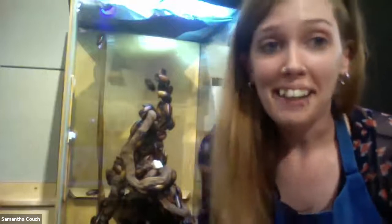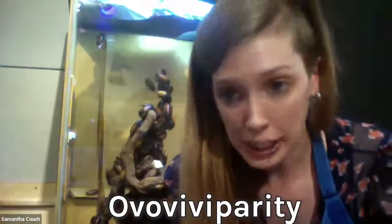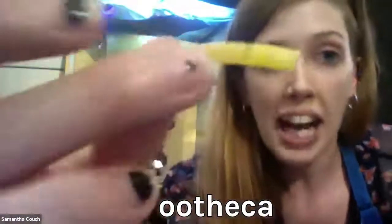This species is actually one of my favorite species of insects because they do something really interesting. It's called ovoviviparity, and what that is, is the females make an egg case called an ootheca.